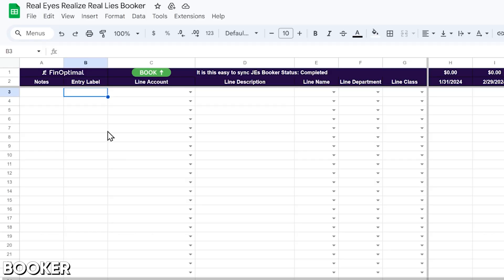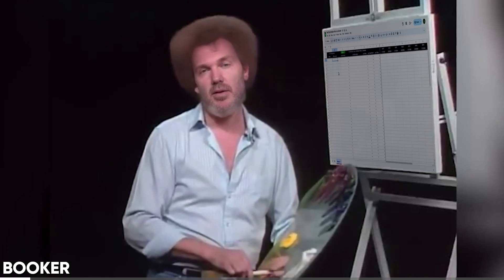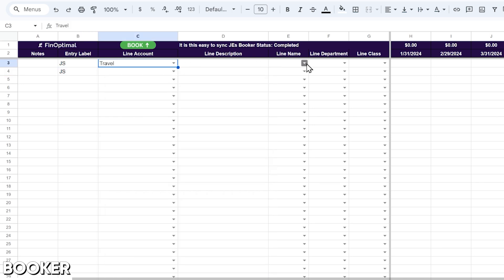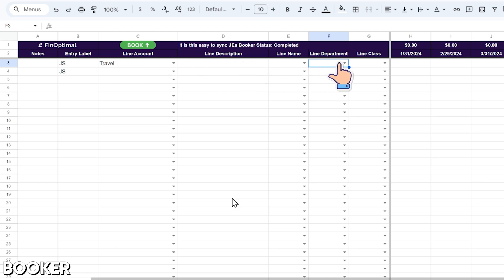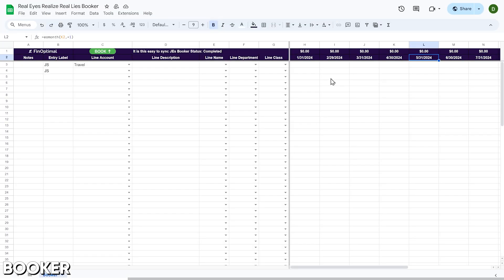First, we're going to dig into Booker. It's all your journal entries for a QBO file in a single spreadsheet — a blank canvas of possibility. I can label the entries with my initials, select the account, the description, name, department, class — and the items from these lists have been pulled from the actual QBO file. Out here, I can set these dates to be whatever I want, but here I've just got them set to the last day of each month.